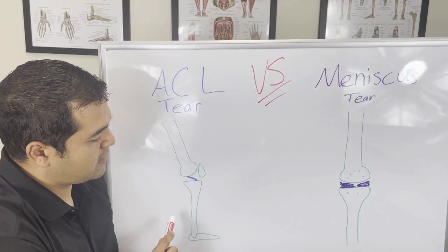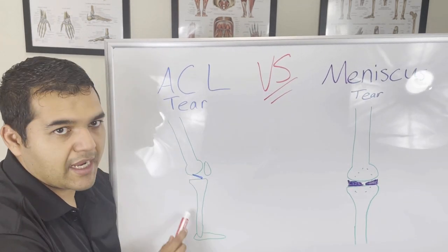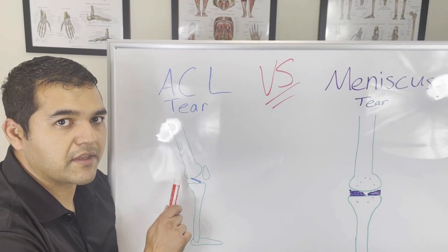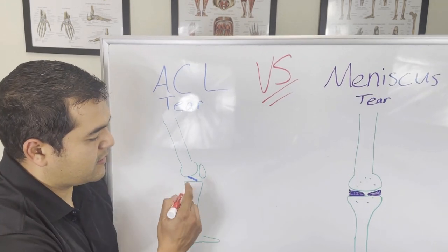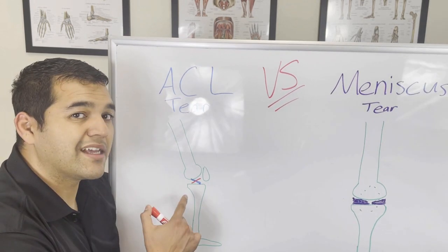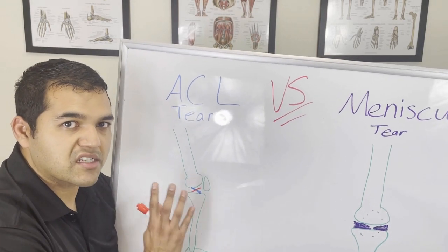Here we've got the ACL tear. This is the thigh bone, the femur, and here's the shin bone, the tibia. This blue line is what the ACL would be like — it connects from the back of the thigh bone and goes to the front and inward to the tibia. In an ACL tear, this thing gets cut right there, and you end up losing one of the strongest connections between the thigh bone and the shin bone, so the knee starts to jostle around a bit.